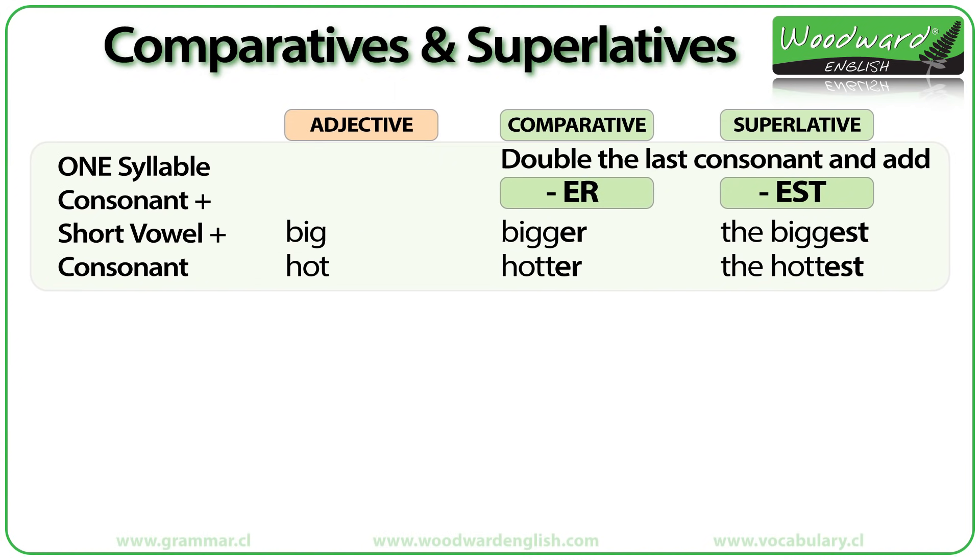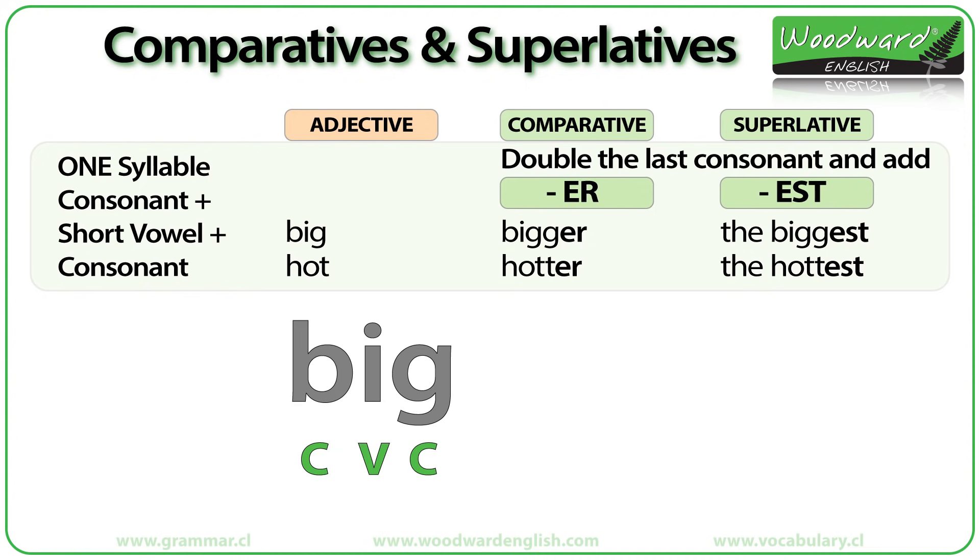When an adjective has one syllable and ends in a consonant plus a short vowel plus a consonant — such as 'big' and 'hot' — we double the last consonant and add -ER for the comparative and -EST for the superlative. For example, 'big' ends in consonant B, short vowel I, and consonant G. So we double the last consonant G, and 'big' becomes 'bigger' with two G's.